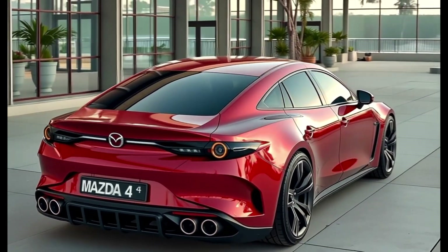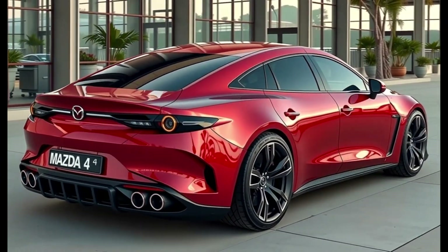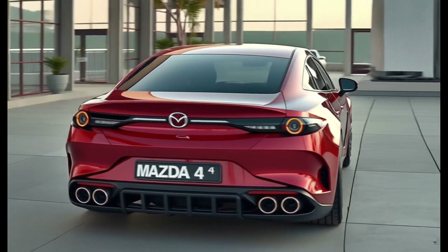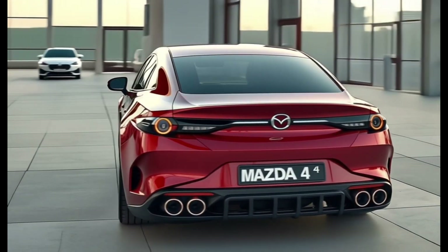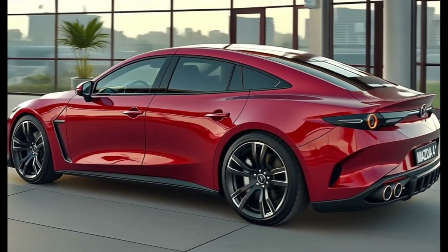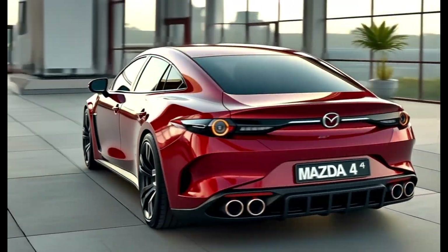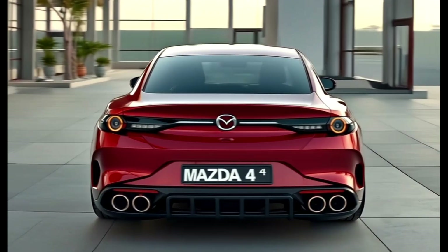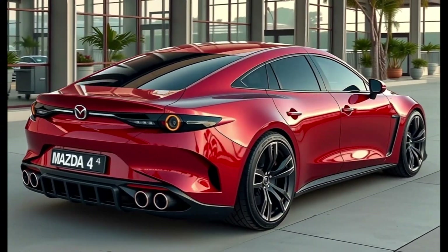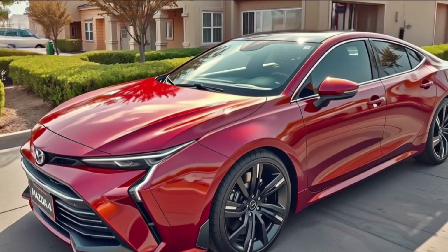Mazda has also confirmed that a plug-in hybrid version will join the lineup later in 2026, offering over 40 miles of all-electric range and combined power output near 300 hp. The handling is balanced, engaging, and fluid thanks to G-Vectoring Control Plus and a revised suspension setup, delivering precise steering, a composed ride, and real fun on winding roads.